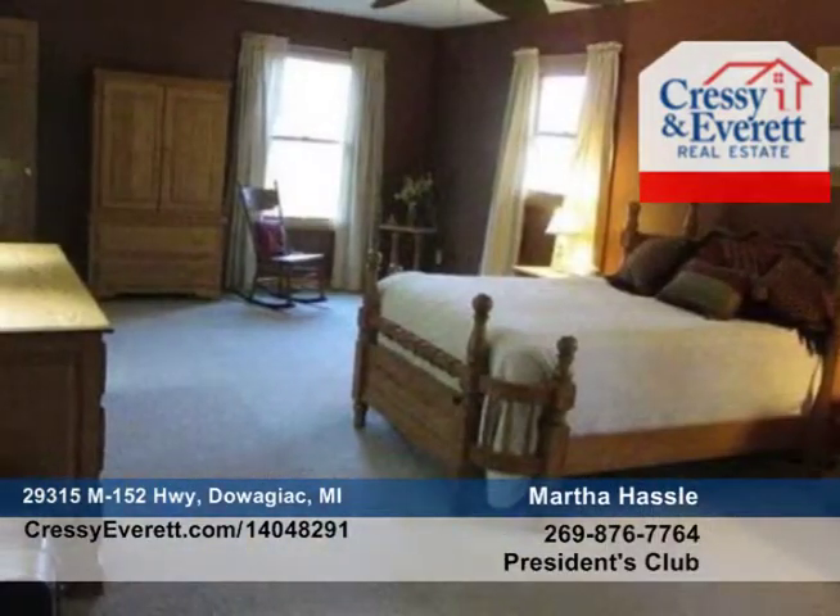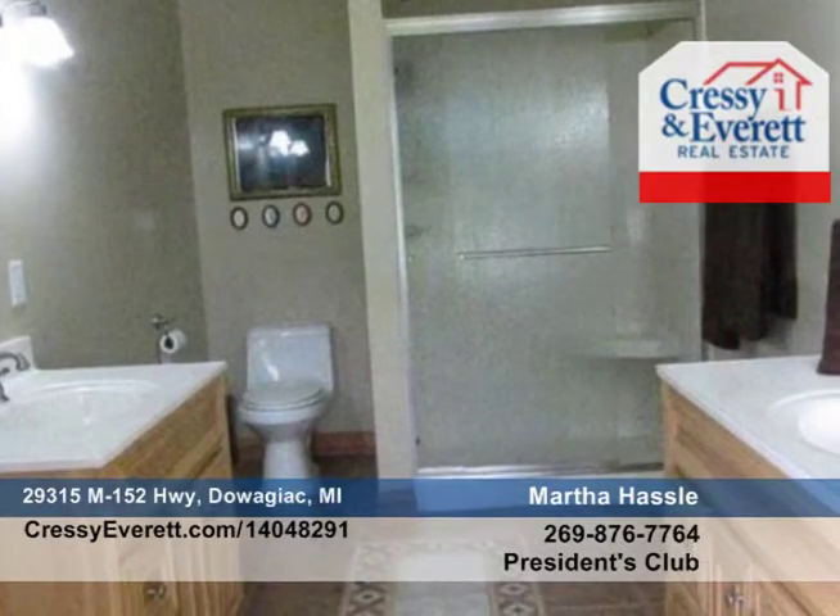Hardwood floors flow throughout most of the home with neutral carpet in the remaining areas. The kitchen's granite countertops shine. A fireplace in the living room will warm most of this home.